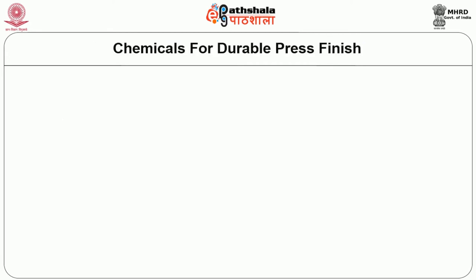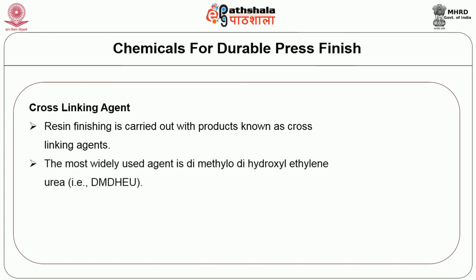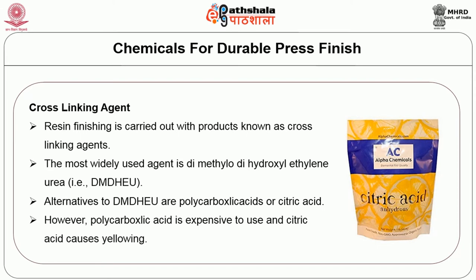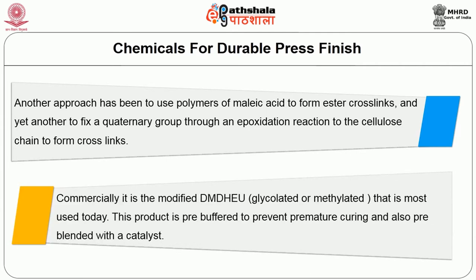Let us deal with the chemicals for durable press finish. The first is the cross-linking agent. Resin finishing is carried out with products known as cross-linking agents. The most widely used agent is dimethylol-dihydroxyl ethylene urea, i.e. DMDHEU. Alternatives to DMDHEU are polycarboxylic acids or citric acid. However, polycarboxylic acid is expensive and citric acid causes loss on aging (LOA). Polymers of malic acid can form ester cross links, and a quaternary group through an epoxidation reaction can also form cross links. Commercially, it is the modified DMDHEU that is most used today, pre-buffered to prevent premature curing and pre-blended with the catalyst.